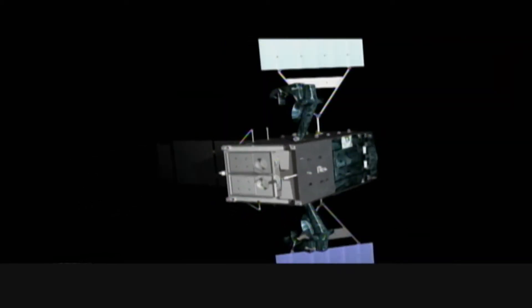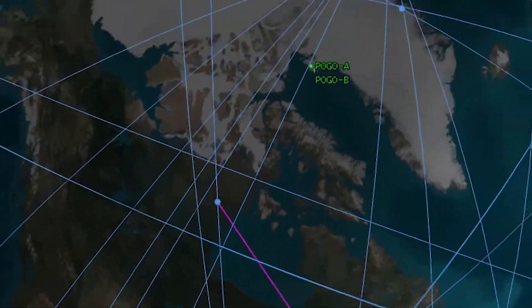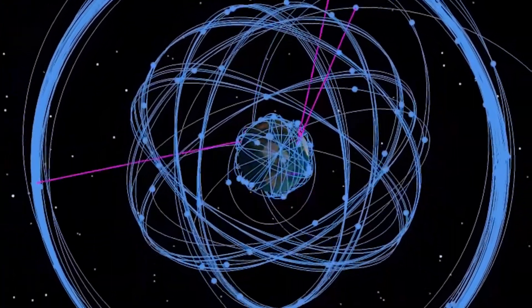Traditionally we track these threats from geosynchronous orbit, which is 36,000 kilometers above the earth. But by putting systems in low earth orbit and medium earth orbit, we can have not only the stereo coverage and the sensitivity, but also resiliency in numbers over geosystems.